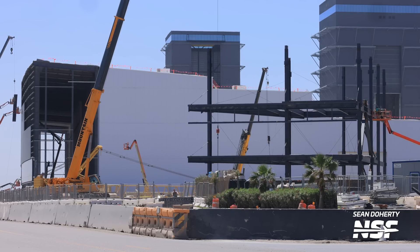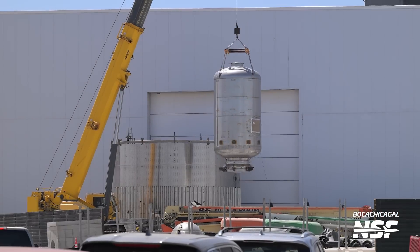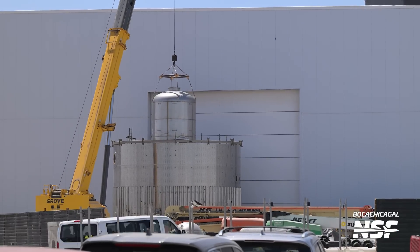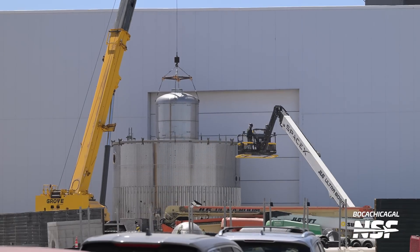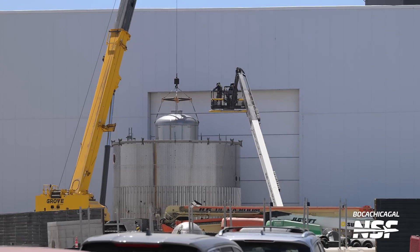Going back to more construction work at Starbase, right next to the Star Factory is the future SpaceX office building, which has seen more progress this week. Right outside of the Star Factory we are able to see a booster aft section being fitted with its liquid oxygen header tank. This is a rare sight these days to see fabrication work out in the open, but it seems like SpaceX doesn't have tooling inside the factory yet, or maybe it's a space issue. Given all the previous hardware we've seen and barring any potential future test tanks, this booster aft could be for booster 17 — perhaps for Starship's 10th flight. That just shows how far ahead SpaceX is in terms of constructing future vehicles.